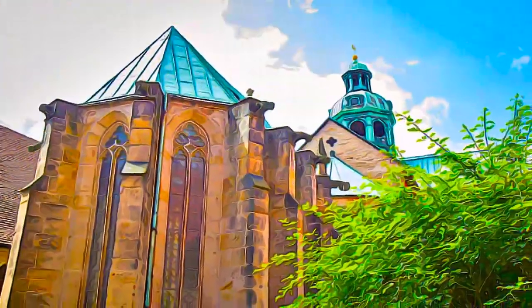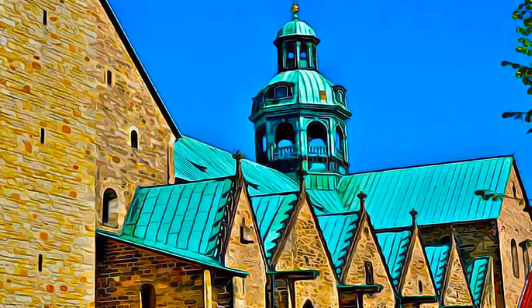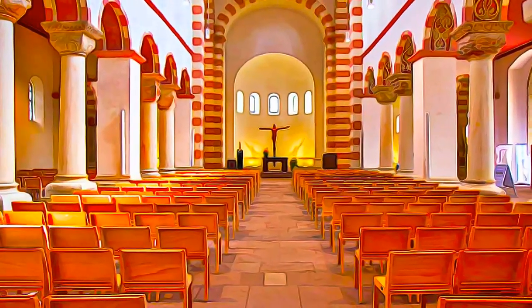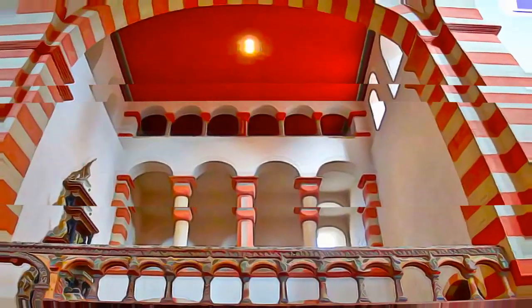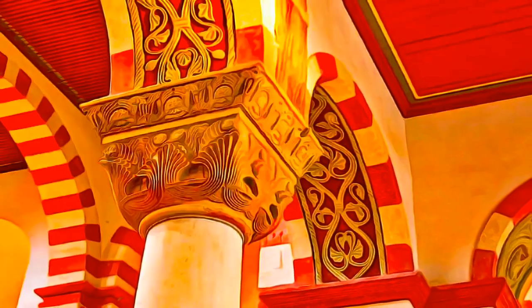St. Michael's is one of the rare major constructions in Europe around the turn of the millennium which still conveys a unified impression of artistry, without having undergone any substantial mutilations or critical transformations in basic and detailed structures. St. Michael's church was built on a symmetrical ground plan with two apses, characteristic of Ottonian Romanesque art in Old Saxony.